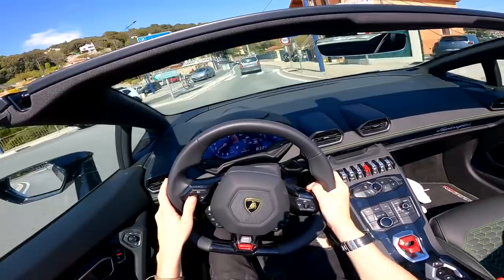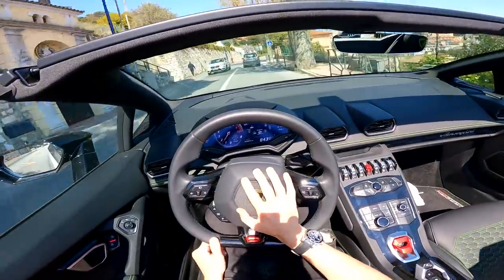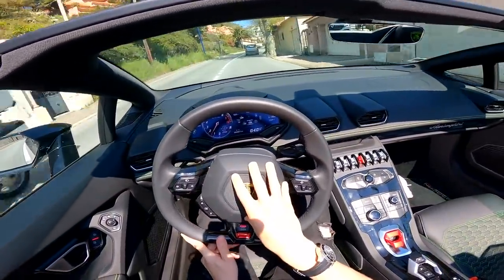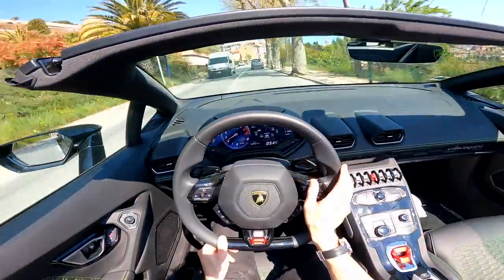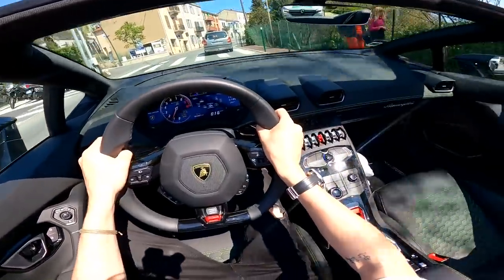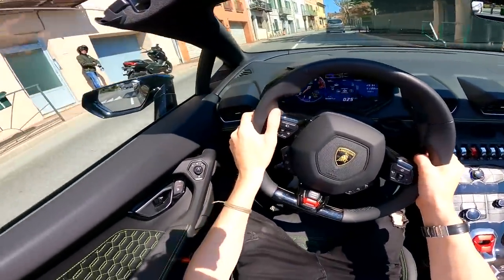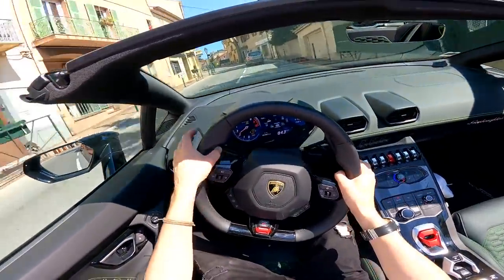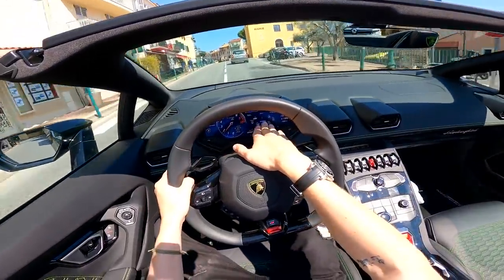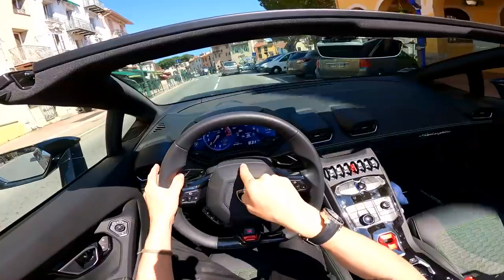Sport and Corsa mode are where it really reminds you it's a Lamborghini. Strada mode is where you feel that Audi nature coming in, and to be honest that is no bad thing — it makes the car so usable in different conditions. It's a really really special experience you can enjoy kind of anywhere. Does it feel different enough to the Audi R8 V10 Plus? Absolutely. There's something special about it being the Lamborghini — it's like if you gave two vodka Red Bulls to an Audi R8 V10 Plus. It's just got that extra character.